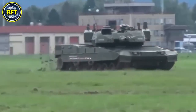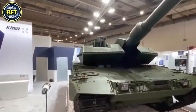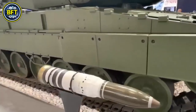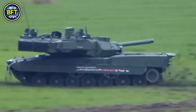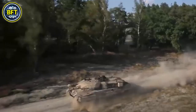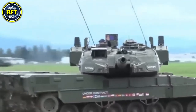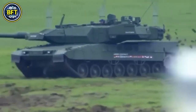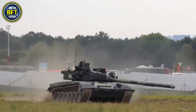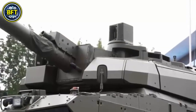The Leopard 2A8's mobility and agility bring a new level of performance to the battlefield. This upgraded version is powered by a 1,500-horsepower MTU MB873 K501 engine, delivering a top speed of around 45 miles per hour (72 kilometers per hour), making it not just fast but incredibly responsive for a tank of its size. This speed, coupled with a highly efficient suspension system, enables the Leopard 2A8 to tackle various terrains with ease, from rugged landscapes to urban environments. Its advanced steering system allows for better maneuverability in tight spaces and sharp turns. The improved torsion bar suspension and hydraulic shock absorbers give it a smooth ride even in challenging conditions, minimizing crew fatigue during long missions.